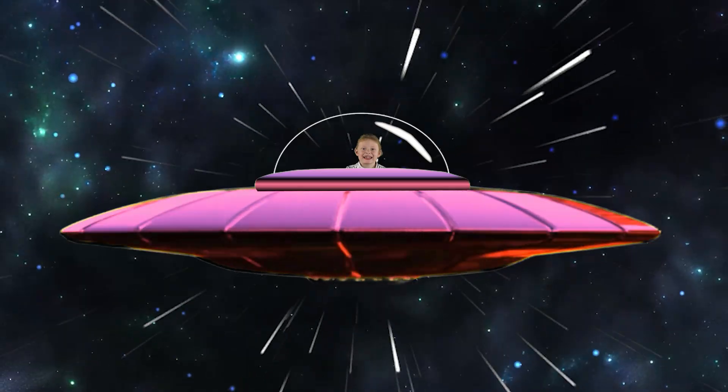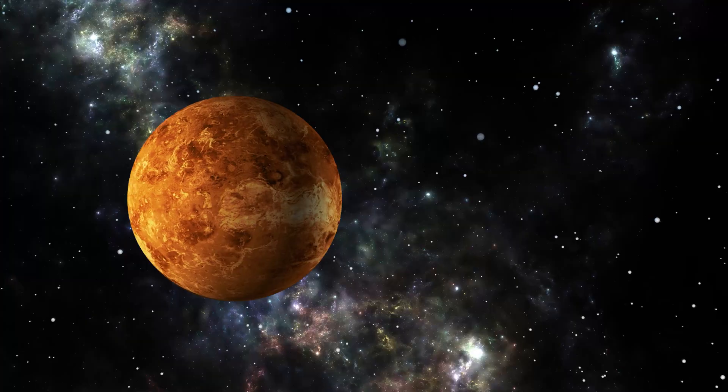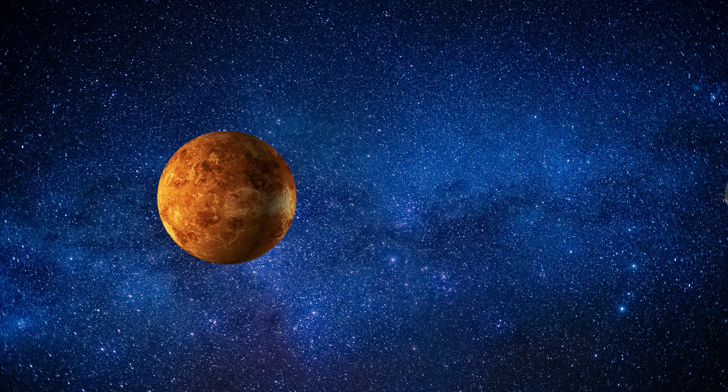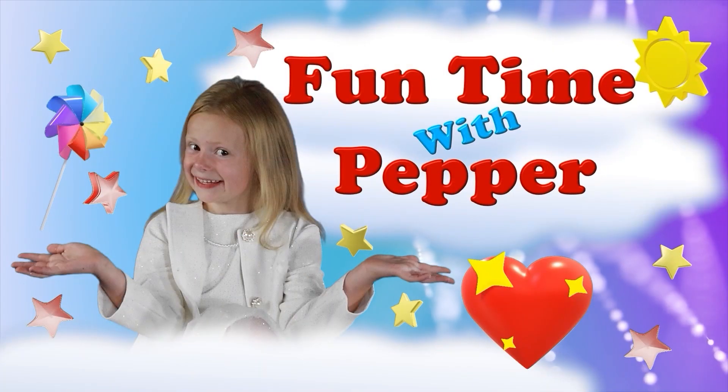In this episode of Funtime with Pepper, astronaut Pepper learns about the planet Venus. Go with Pepper to explore all of the wonderful sights and interesting facts about Venus. Let us know if Venus is one of your favorite planets. Funtime with Pepper.